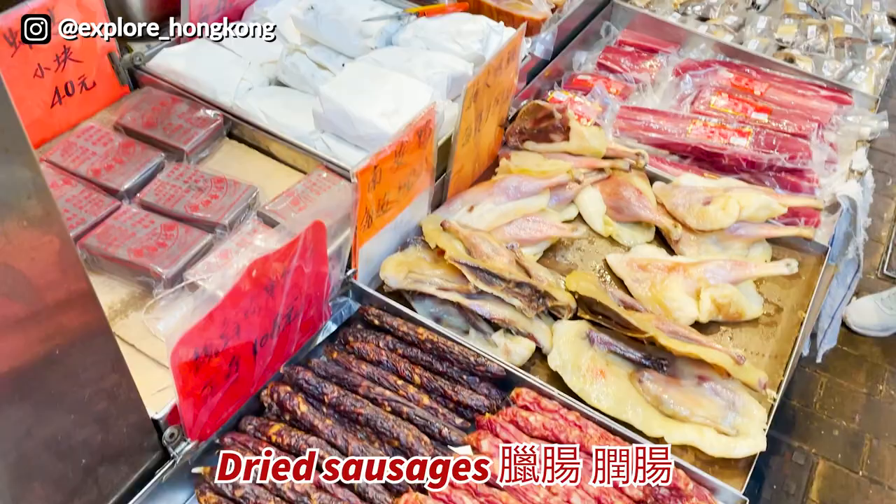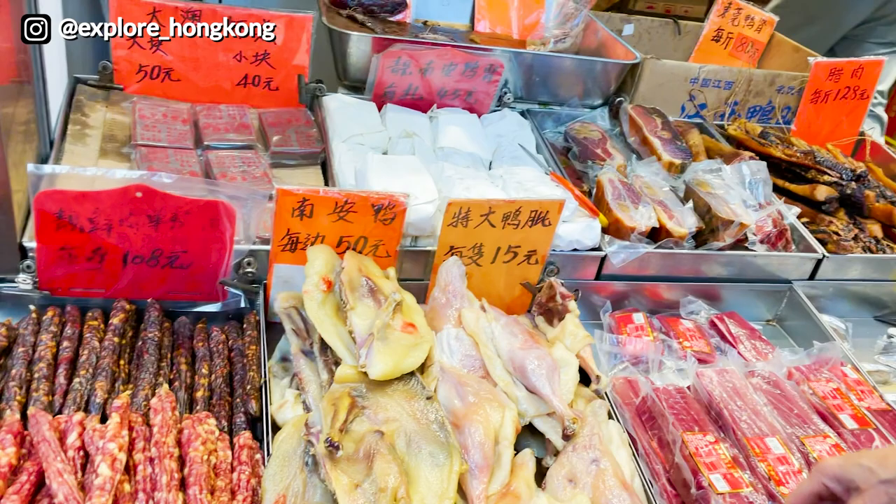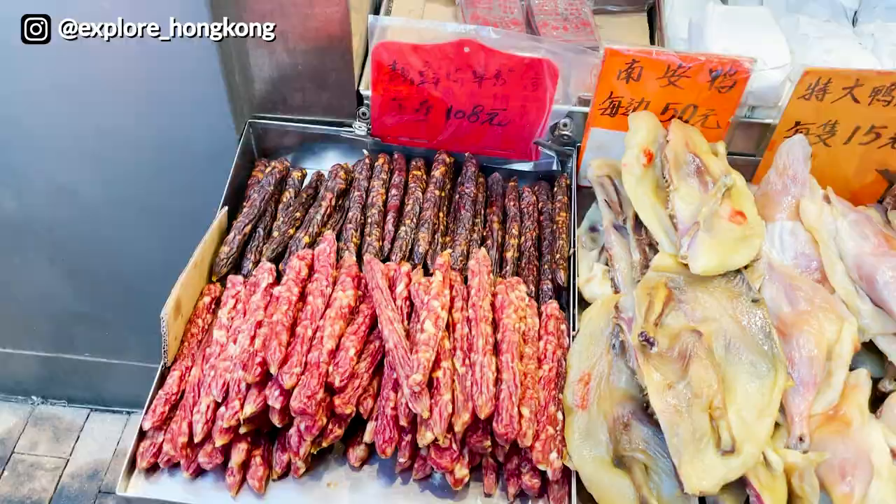The dried sausage here is $35 per pack — lap cheong and yun cheong, different types of dried sausages. They even have a towel for you to dry your hands after you choose the dried duck and dried sausages.